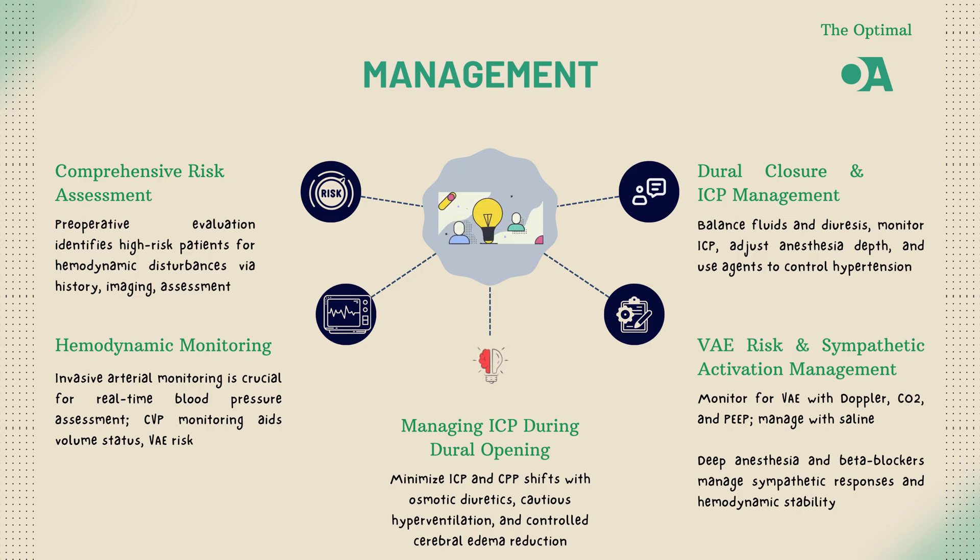During dural closure, it's all about maintaining the delicate balance of ICP. Too much fluid and you risk raising ICP; too little and you compromise cerebral perfusion. Monitoring ICP in real-time can help guide these decisions.